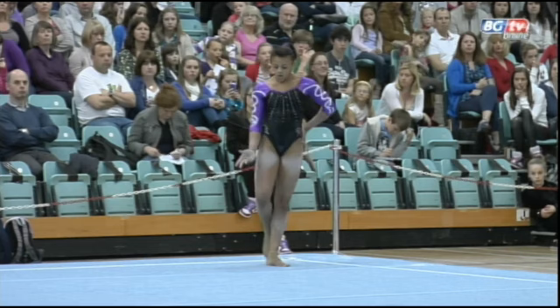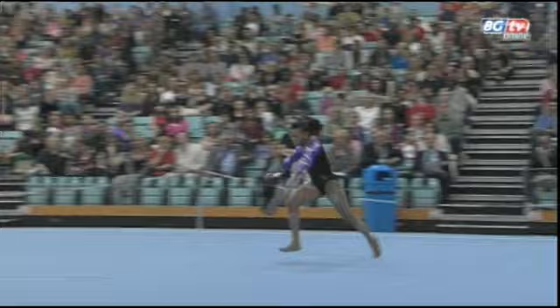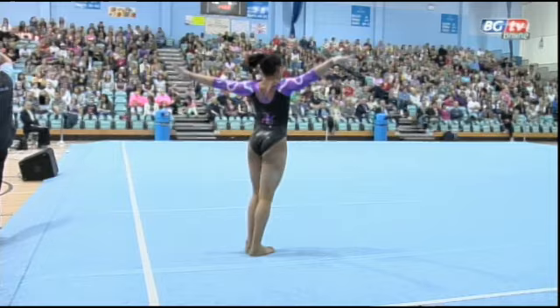Just one more tumble to go then, and it will be a fabulous routine and competition for Ellie if she puts this to her feet. A big double tuck somersault and one more fantastic landing. What a great routine for Ellie, what a great competition for Notts, and what a fantastic future she's got ahead of her.